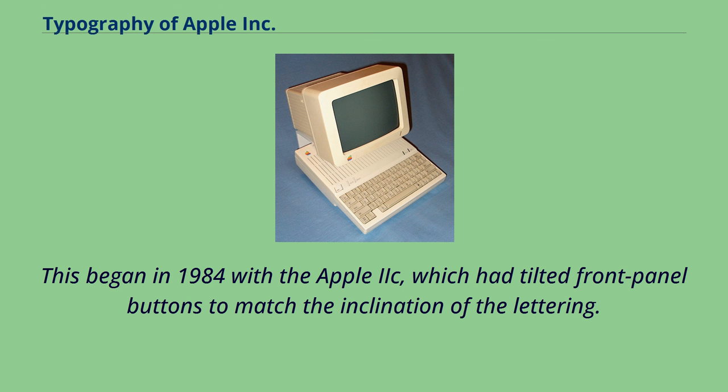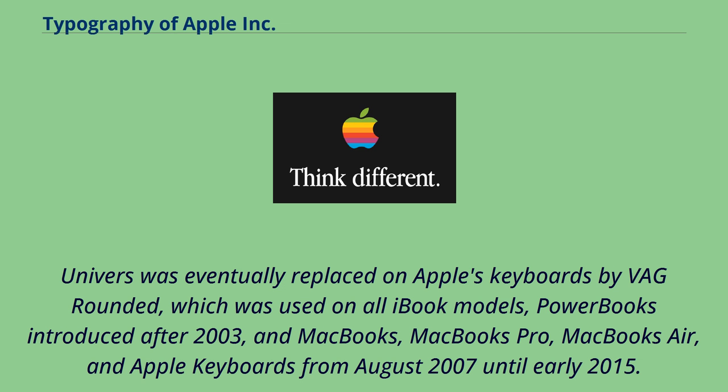This began in 1984 with the Apple IIc, which had tilted front panel buttons to match the inclination of the lettering. Univers was eventually replaced on Apple's keyboards by VAG Rounded, which was used on all iBook models, PowerBooks introduced after 2003, and MacBooks, MacBook Pros, MacBook Airs, and Apple keyboards from August 2007 until early 2015.